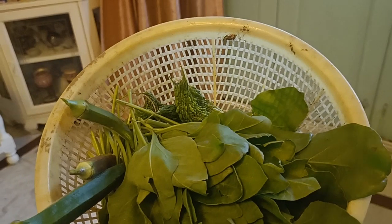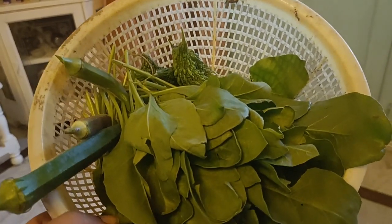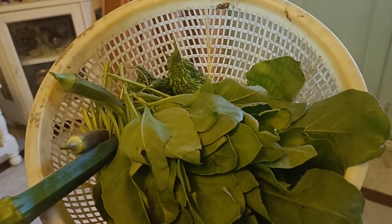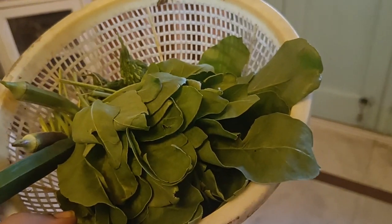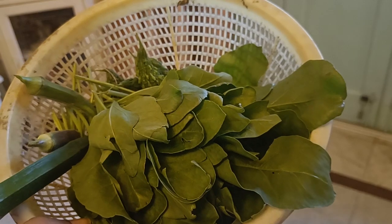As I improve my terrace gardening skills, I will keep on sharing them, and I'm hoping you folks will follow along with me. The majority of the produce this time is spinach.